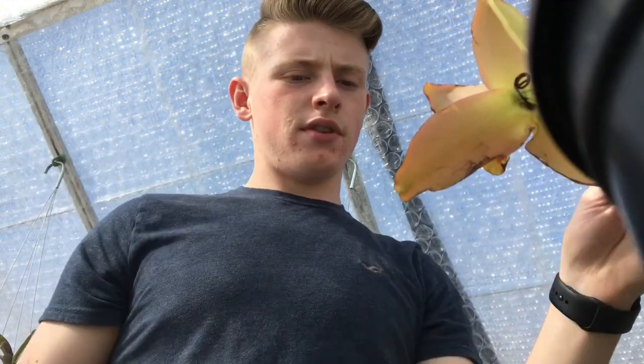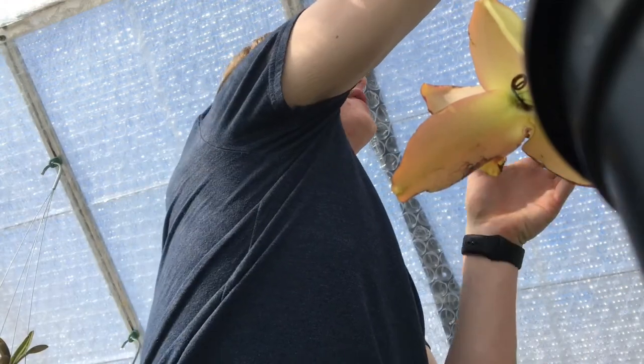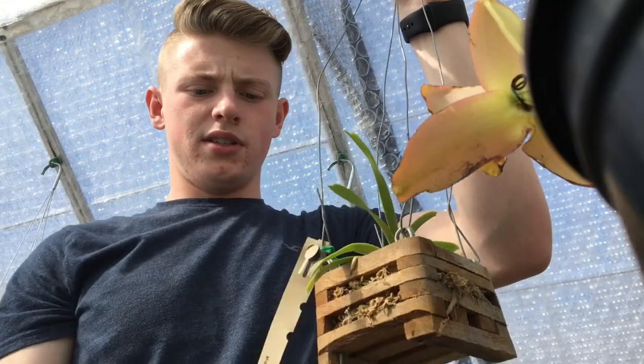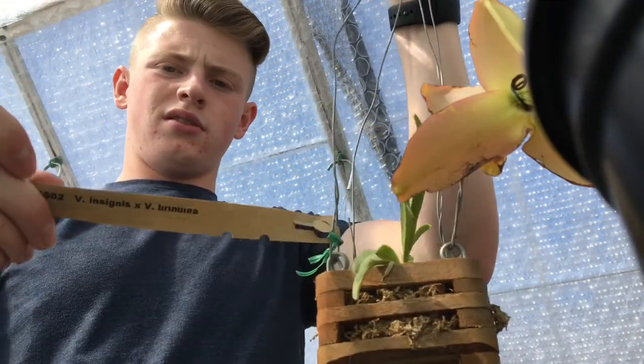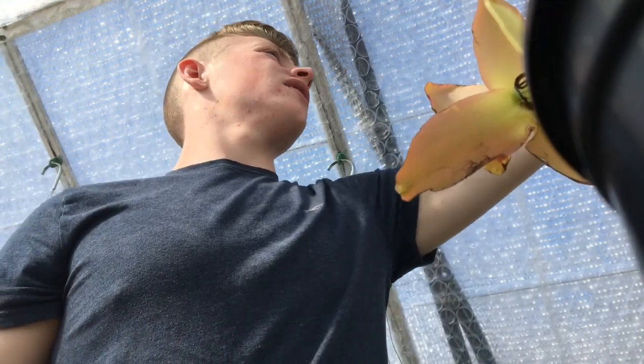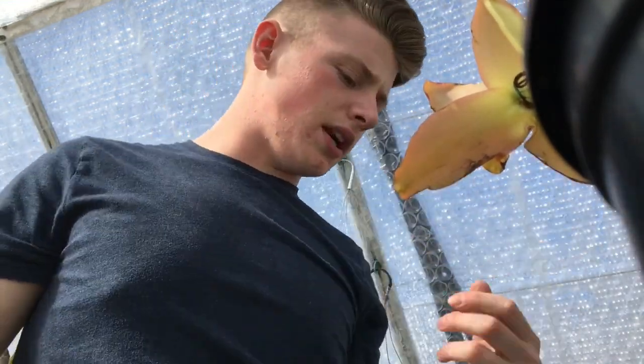They're very nice and I'm excited about them. They're all very healthy. The one I showed you first is a little dehydrated, but I think it'll be fine.